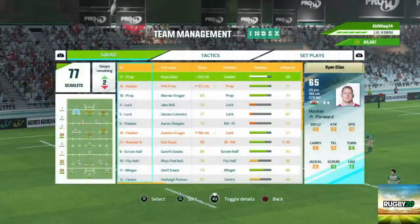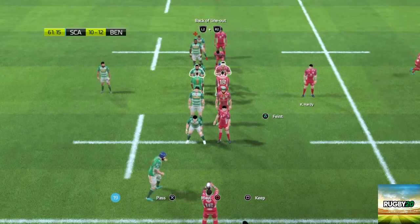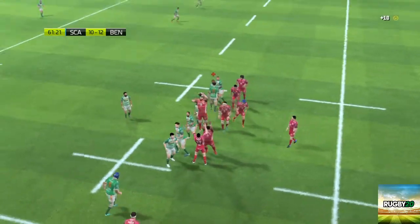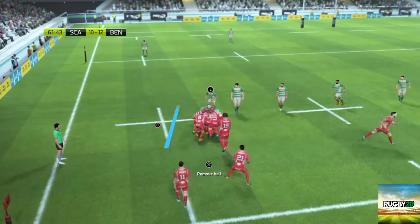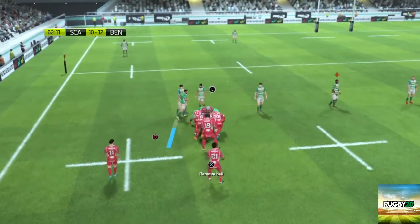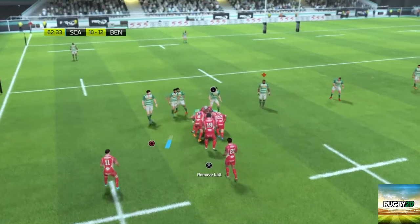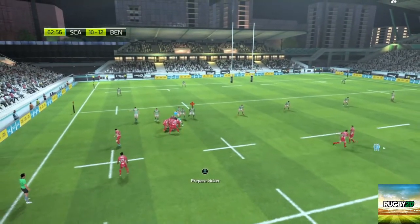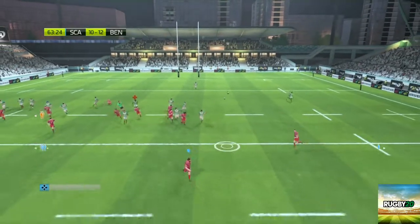A couple of quick final subs — fly half and scrum half changed. Maul for your life boys, push — get the maul on. I wonder what a drop goal is. And here comes the support, driving the maul forward. Tremendous defence — they've just stopped that in its tracks. What's Patchell done there?